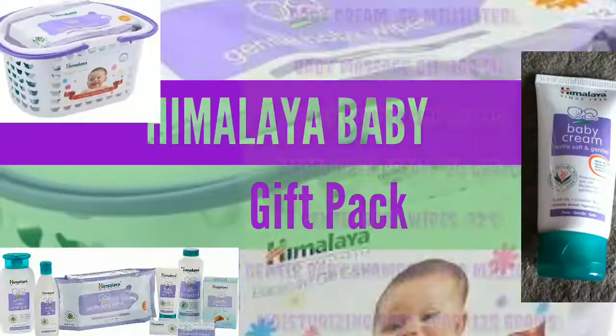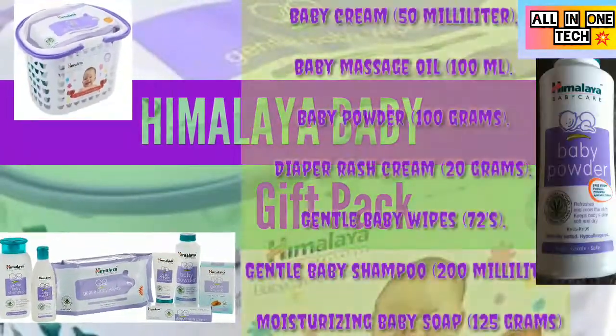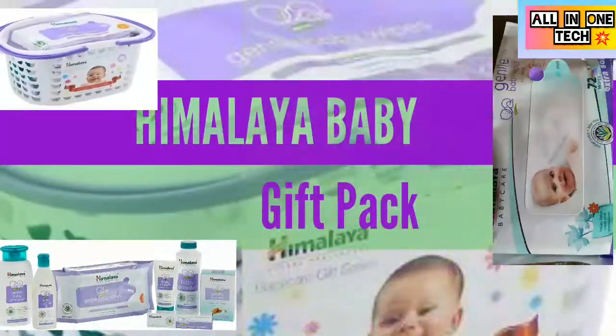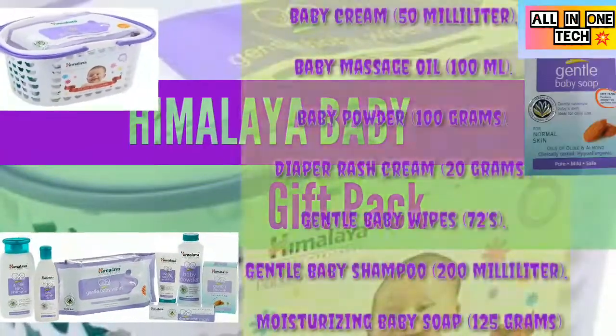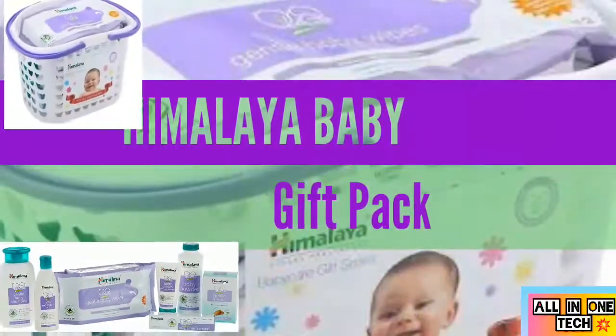The pack includes baby cream 50ml, baby massage oil 100ml, baby powder 100g, diaper rash cream 20g, gentle baby wipes 72 count, gentle baby shampoo 200ml, and gentle baby soap 125g.